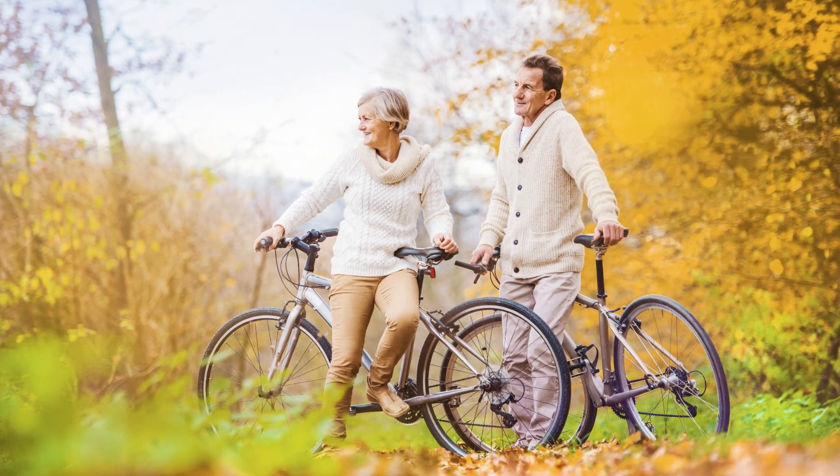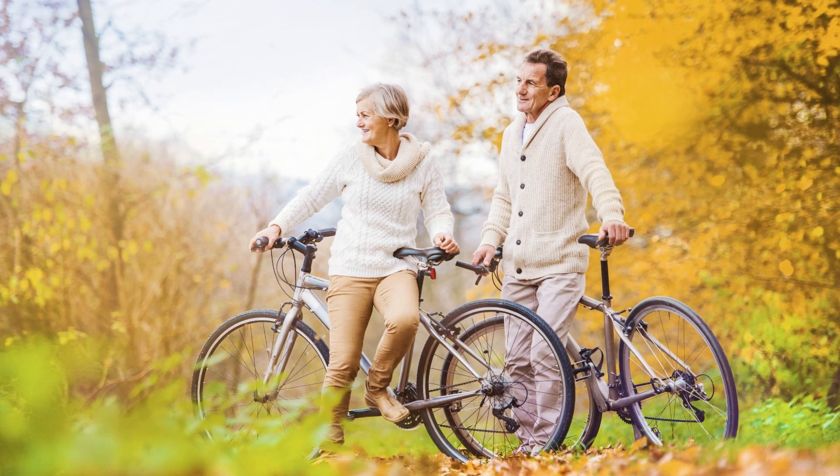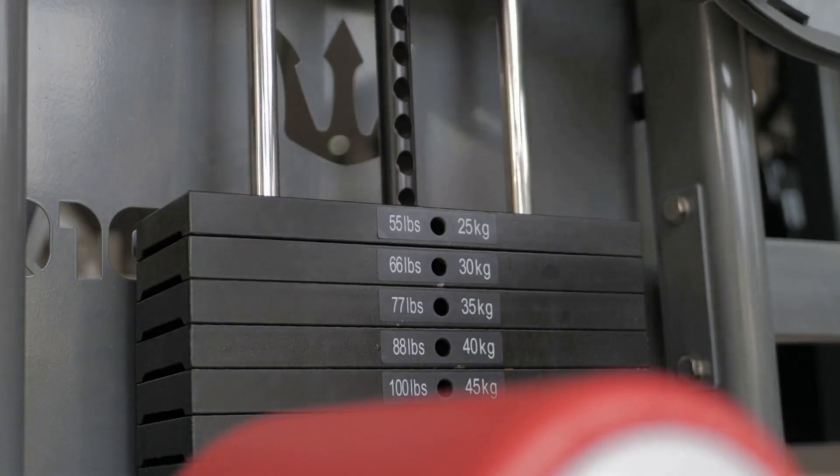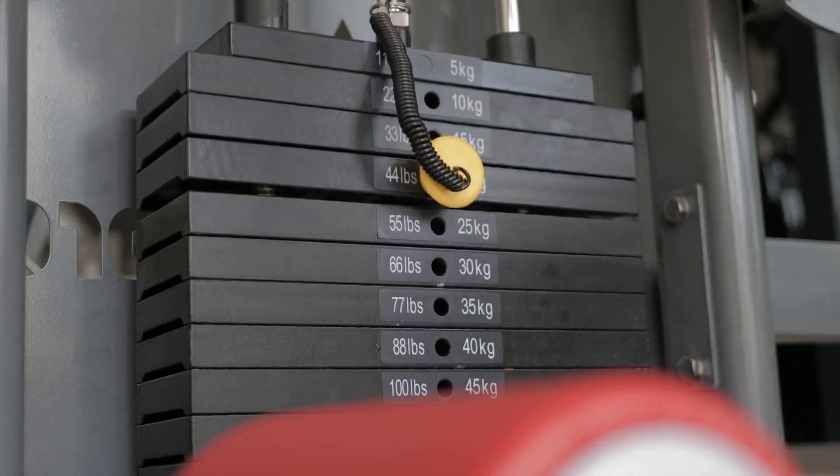In the end, whether the recumbent bike's comfort and safety outweigh its limitations is a personal choice. But for many, the advantages make it a compelling addition to their exercise routine.